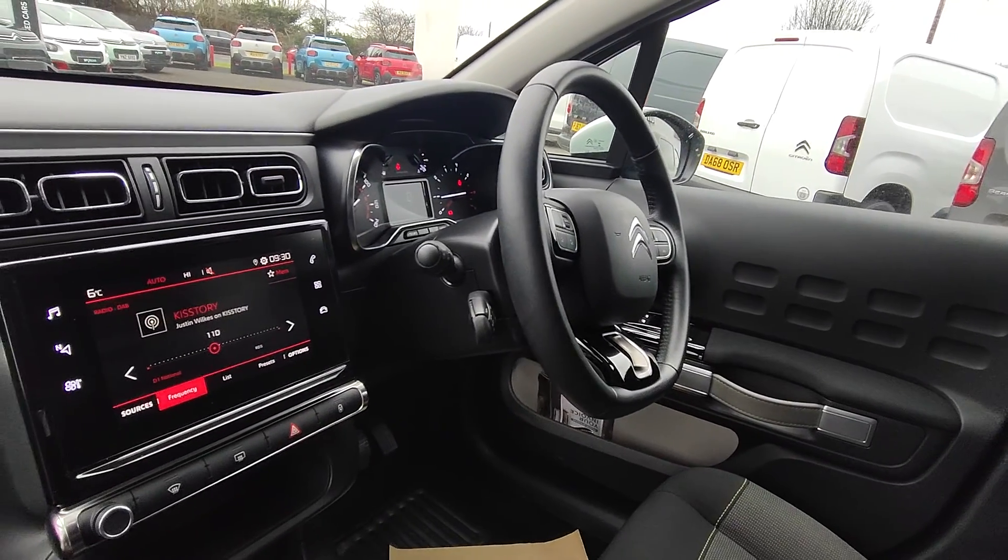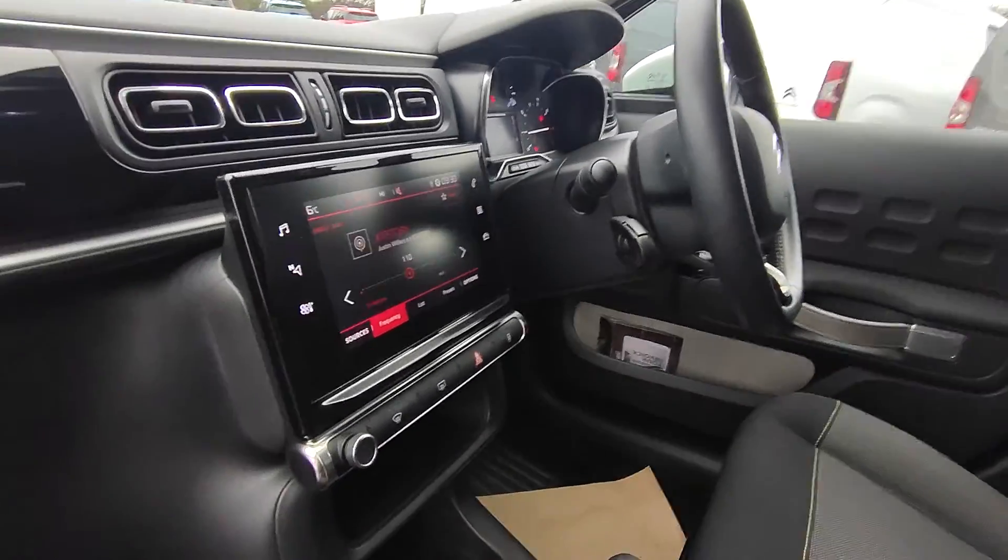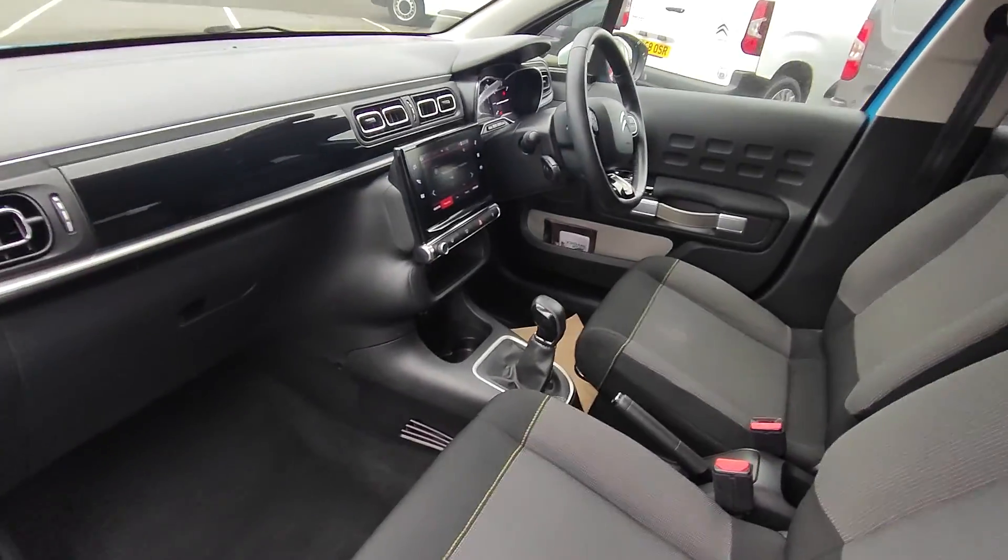You have steering wheel controls for answering phone calls and changing the channel. It's also got cruise control. Jam packed wee car.